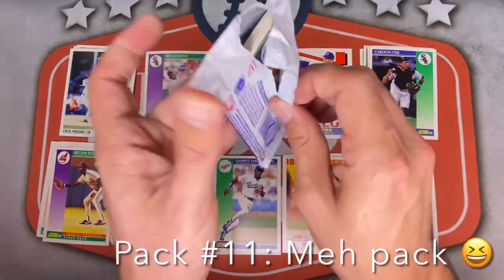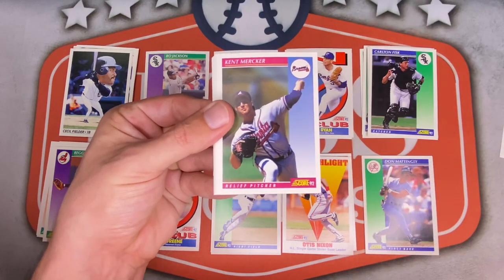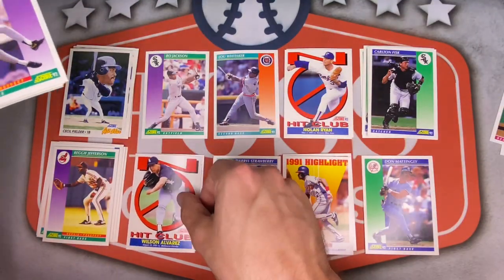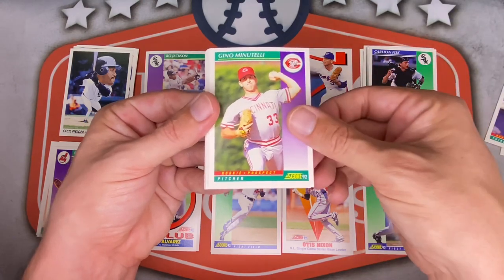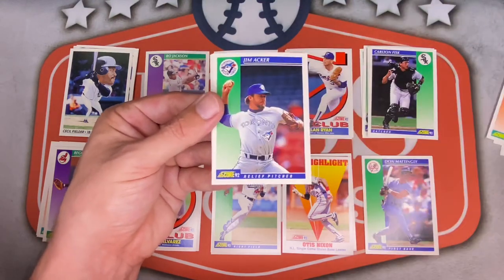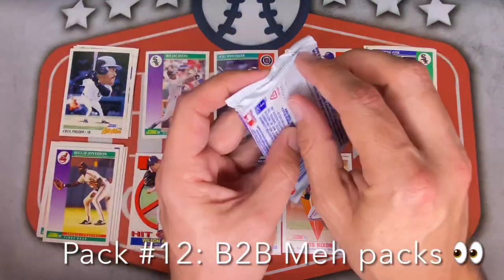This next pack feels thicker — doesn't mean anything because it's Score '92, so let's keep going. Steve Finley. Mike Pagliarulo — tongue twister. Kent Marker for the Braves. Craig Lefferts for the Padres, No Hit Club. Wilson Alvarez — very nice, I've wanted this card, he signs through the mail. Joe Redfield for the Pirates. Gino Minutelli — no idea of Reds. Dean Palmer. Jim Lindman. Pete Harnish. Kurt Stilwell for the Royals. Lee Guterman for the Yanks. Jim Acker. Billy Dorn. Ivan Calderon. And there is Billy Ripken — infamous for his '89 Fleer card.